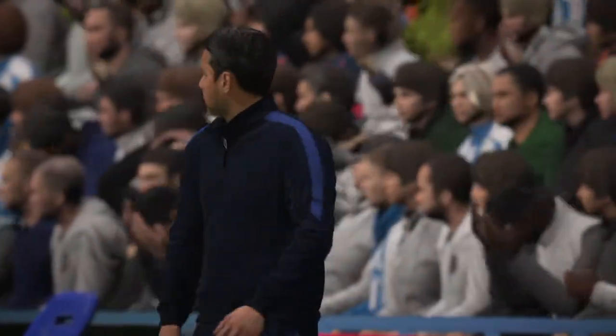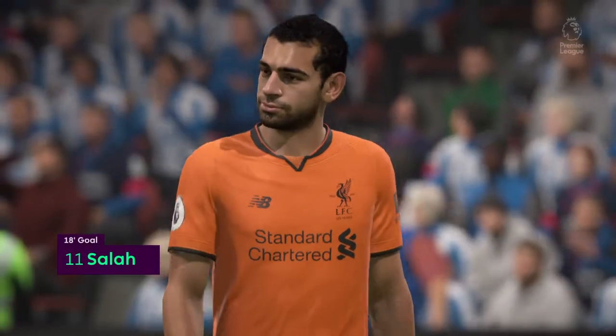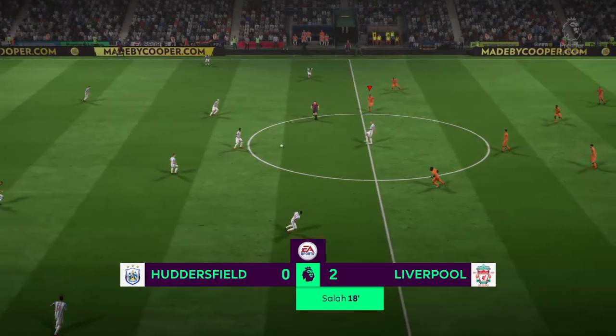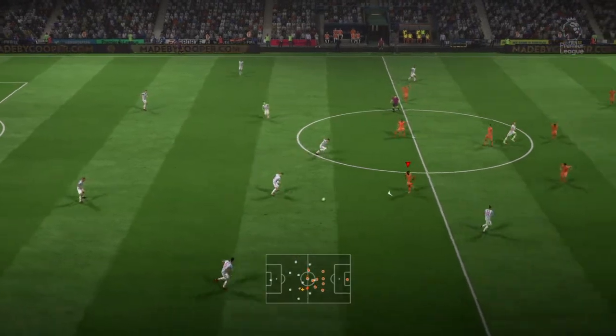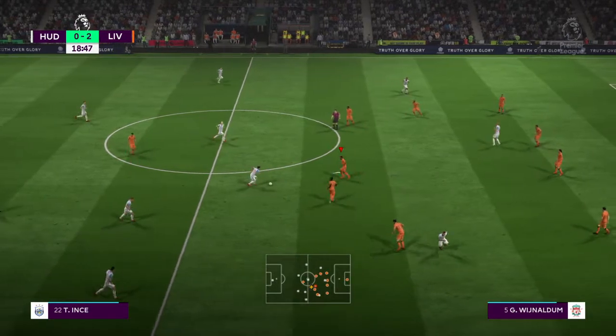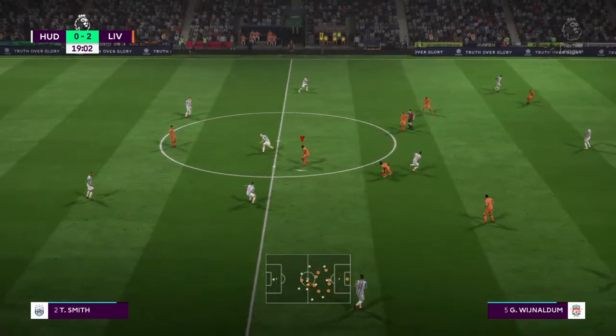His team haven't been at it, and look at the manager's face — he can't believe what they're giving him out there. Restarting at 2-0. A goal from Liverpool, number 11, Mohamed Salah. Jonathan Hogg. Aaron Moy.